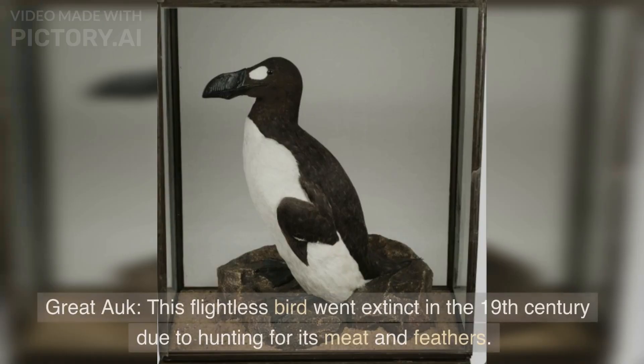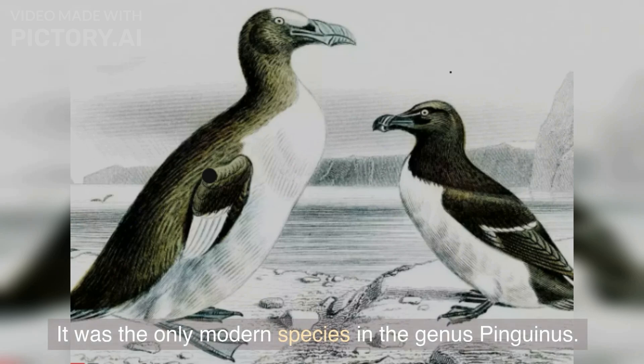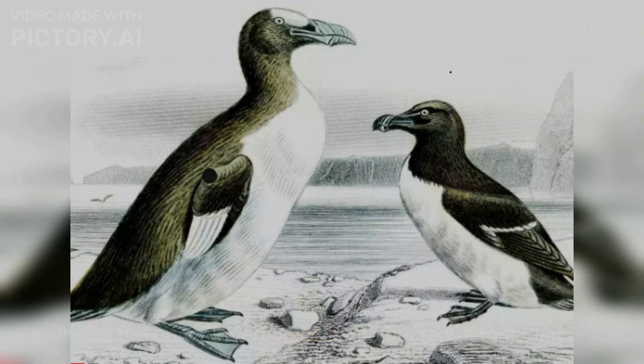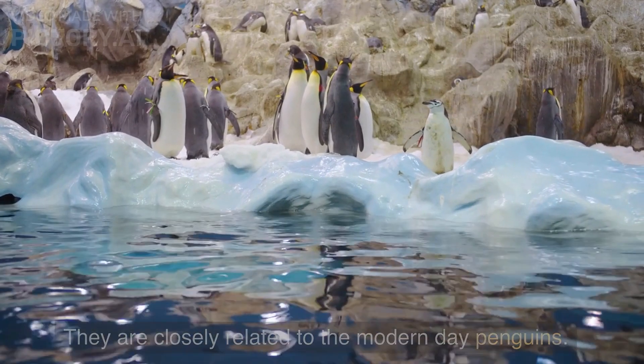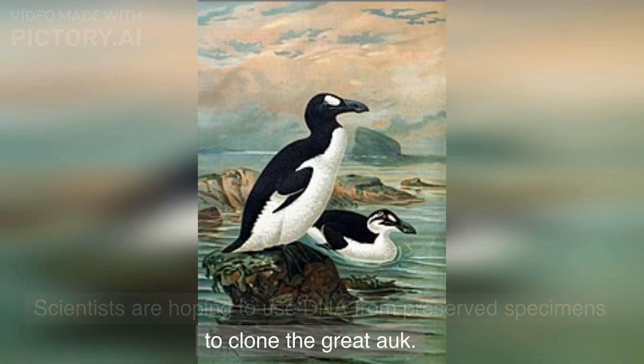Number five: the Great Auk. This flightless bird went extinct in the 19th century due to hunting for its meat and feathers. It was the only modern species in the genus Pinguinus, and is closely related to modern-day penguins. Scientists are hoping to use DNA from preserved specimens to clone the Great Auk.